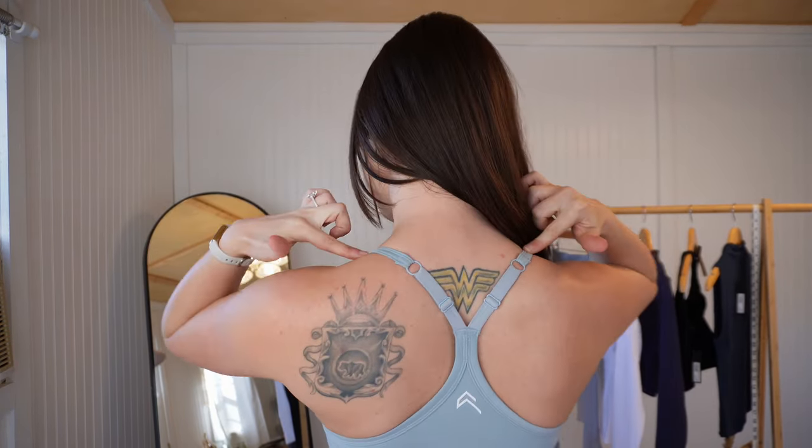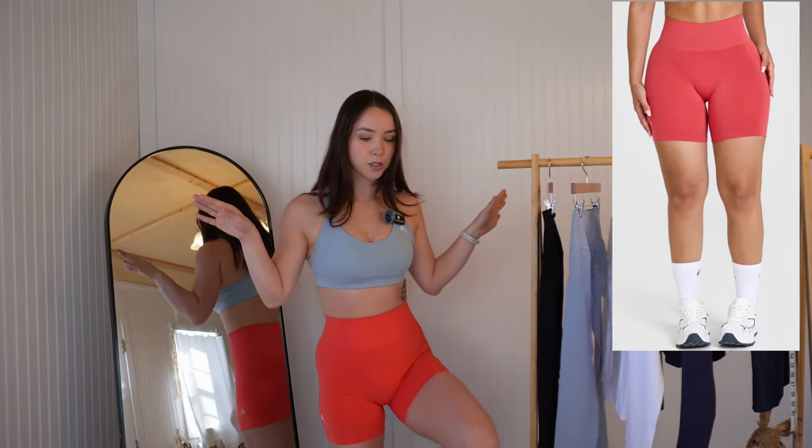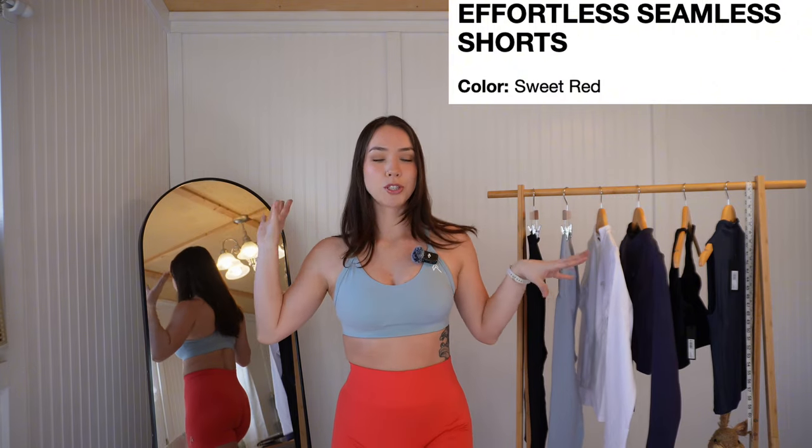Here are my measurements for your reference — they'll be in the description box below. Before we get into the pieces, the sports bra I'm wearing right now is their Everyday Sports Bra in the Ice Blue color. I've had this for a little while; it's definitely cute. I like that it has adjustable straps and the color is stunning. These are their Effortless Shorts that I've had for quite some time — one of the red colors. If they're still on their website I'll put it somewhere on the screen.